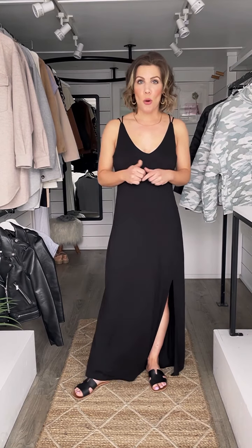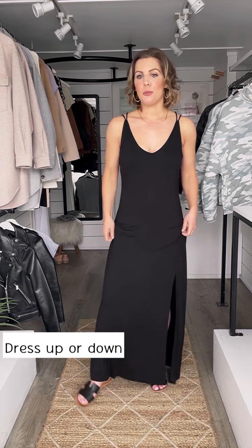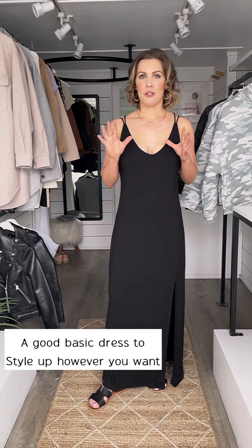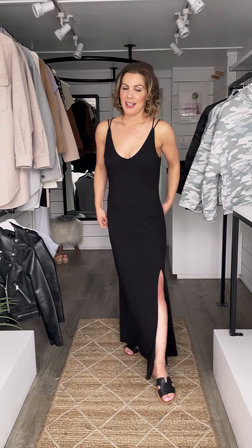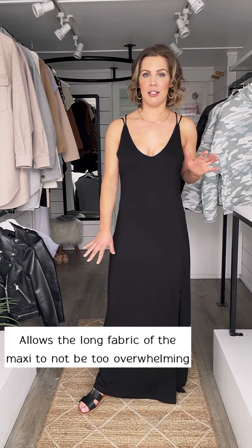This dress is so comfortable. It is so extremely soft. It feels so good on the body. This dress is definitely one that you can make casual with flat slides and a denim jacket, or you can dress it up with heels and a bomber jacket. A really good, basic dress. The strappy details definitely make it easier to dress up. And especially this thigh-high slit, which is so great because it balances the long maxi material of this dress.